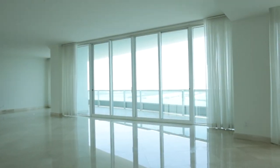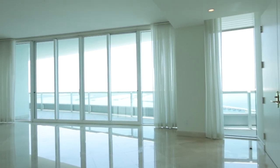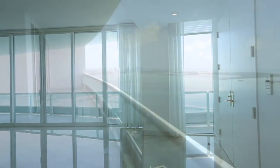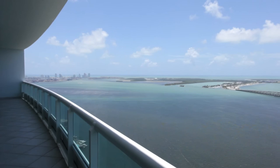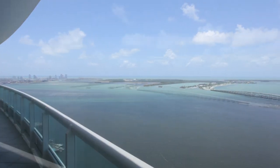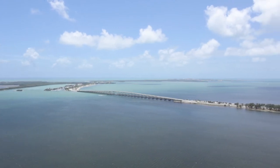Floor-to-ceiling impact glass and sweeping wraparound terraces reveal a phenomenal panorama of sky and sea. Gaze as the sun rises out of the bay where the sky transforms into a moonlight serenade overlooking Miami Beach, Key Biscayne, and the Atlantic beyond.